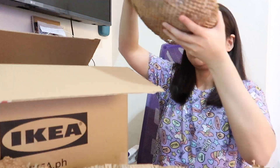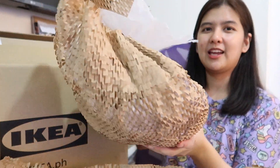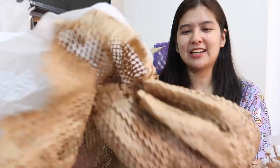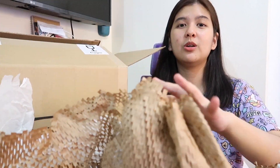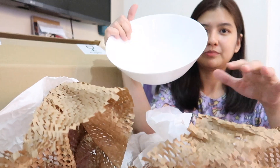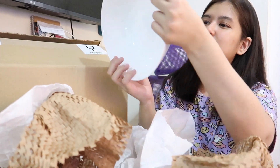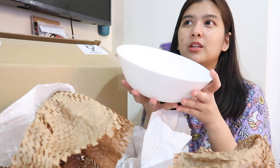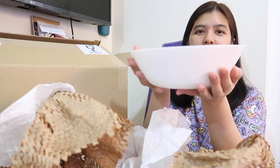Next item — opening again! The packaging is so satisfying to open, it really feels like Christmas. I also ordered a large bowl. I thought it'd be perfect for cooking — like when you're making sinangag, sinigang, or tinola. Everything I bought is really kitchen-related.